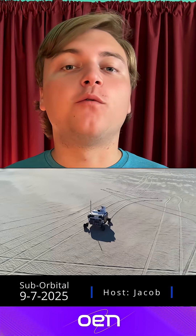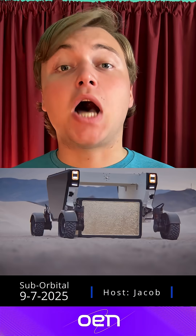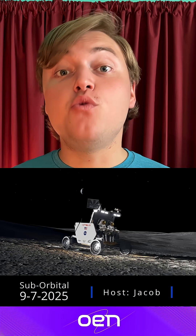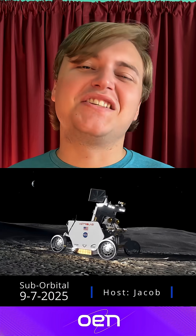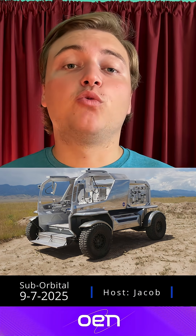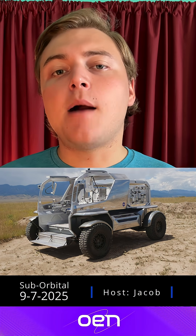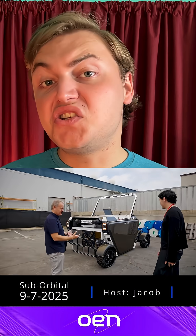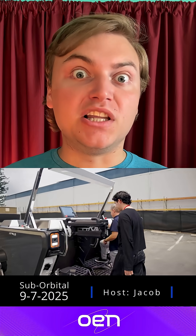NASA needs a new rover for the moon, and they're willing to pay top dollar for it. NASA's Artemis mission plans to return to the moon very soon. To explore the lunar surface, they're going to need a capable ride. Instead of building the rover in-house, NASA opened up a competition to any companies willing to try to build the rover. What's at stake? Almost $5 billion.